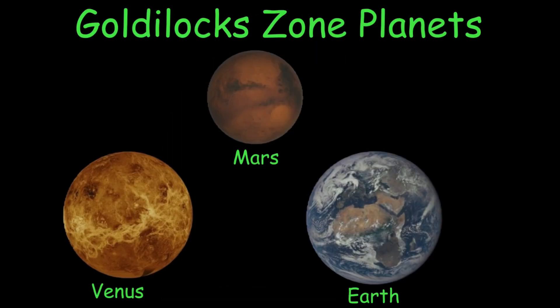Earth is one of three planets in our solar system, along with Mars and Venus, to be in the Goldilocks zone — so it's not too hot or cold, but just right. Venus is too hot for human life, but it can have microbial organism life, just not human life.